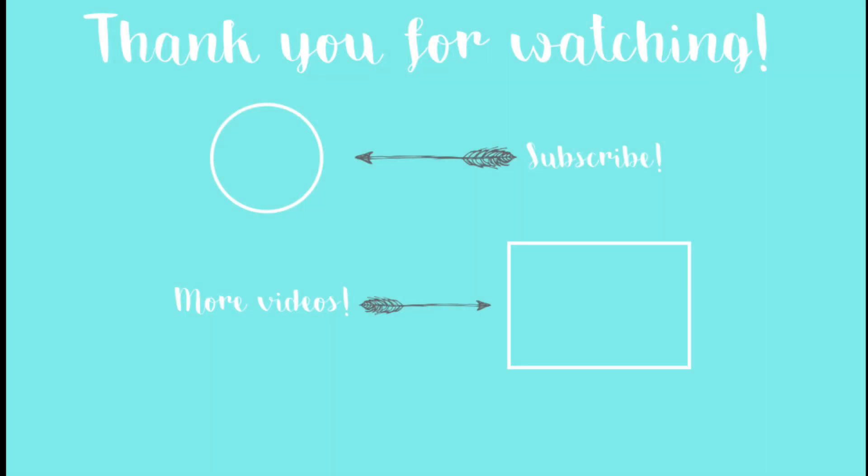So that is it for the first part of my Japan haul. I hope you guys enjoyed it. Stay tuned for part 2 if you guys like skincare and stuff like that, because that is what I am going to show you in my next video. I hope to see you guys then. Stephanie out! Goodbye.